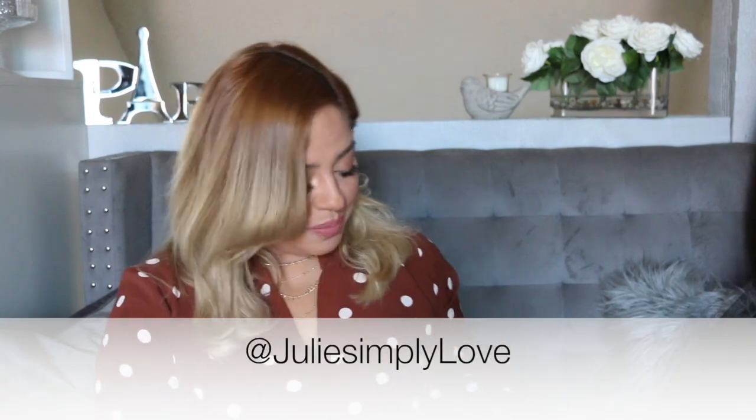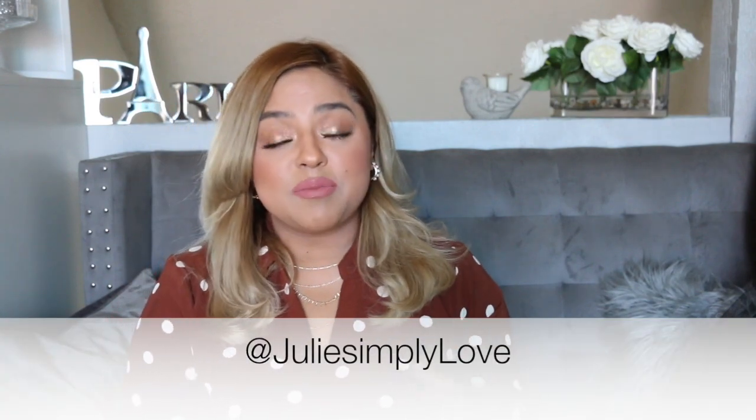This is one of my favorite products. A friend of mine on YouTube and Instagram — her name is Julie, Julie Simply Loves — she's the one who mentioned them. She styled them on her coffee table and they looked so pretty, so I saw it and I was like, oh my god, I have to have them. So now I'm sharing it with you guys.